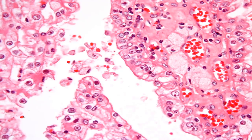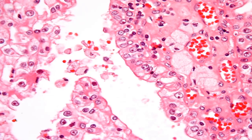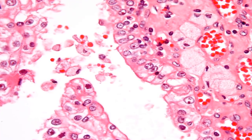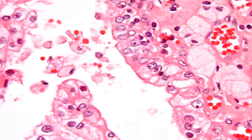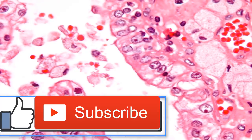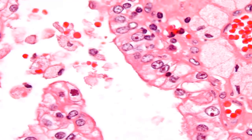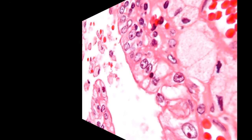The takeaway: renal cell carcinoma occurs when cancer cells form in the tubules of the kidney. The biggest factor affecting the outlook for kidney cancer is the stage of the disease when it is diagnosed. People with early diagnoses have five-year survival rates up to ten times greater than those with late-stage diagnoses. Among the first symptoms of kidney cancer is blood in the urine, and sometimes you may feel a lump in the abdomen. If you experience any of these symptoms, see your doctor as soon as possible.